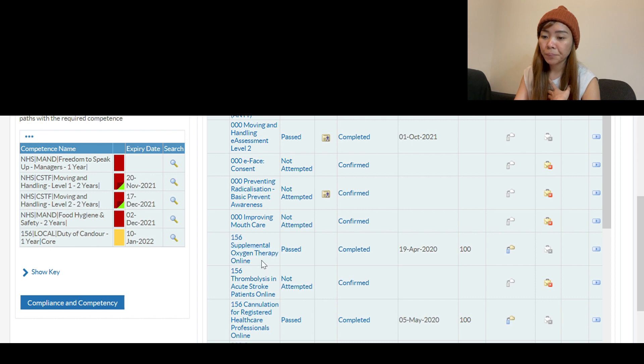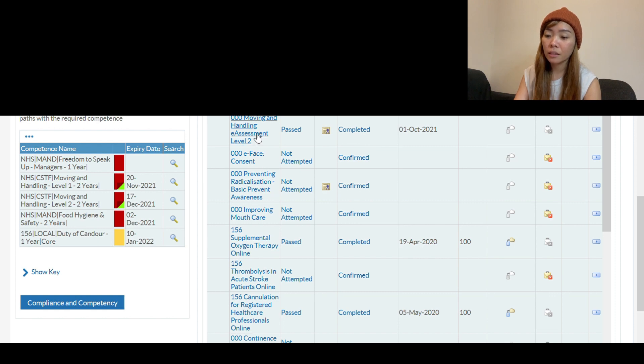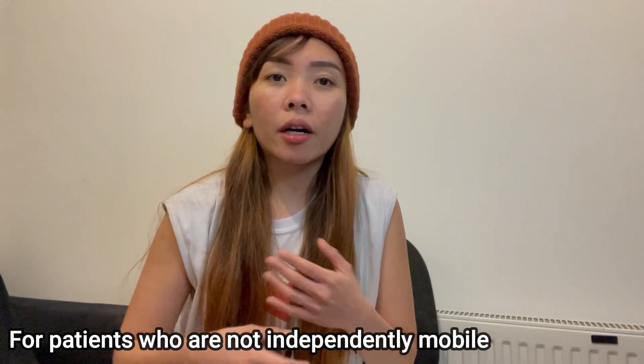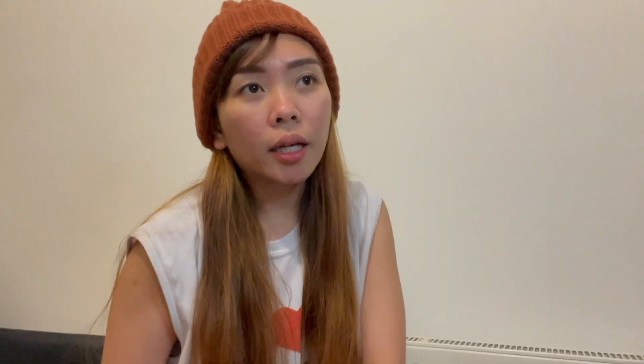In the learning section, you can see trainings you haven't attempted and trainings you've already passed. For example, Supplemental Oxygen Therapy Online is an online training. Moving and Handling Assessment is face-to-face — since there is a lot of special equipment to transfer and handle patients, we need to do that training for the safety of ourselves, our backs, and our patients. We use special equipment like Sarsteading and Hoist to transfer patients.